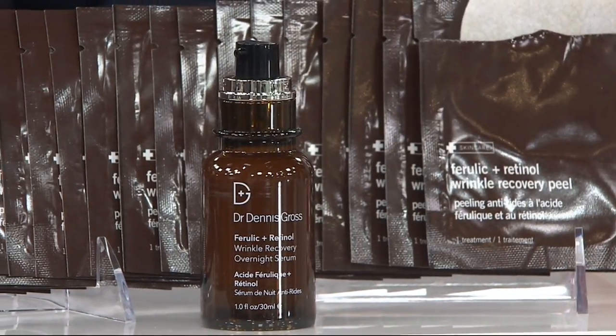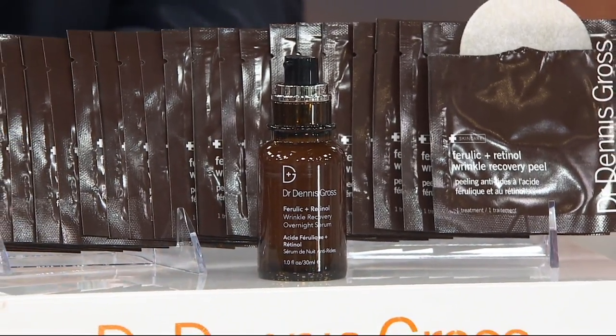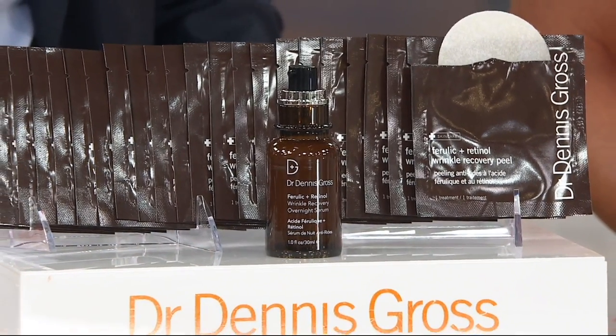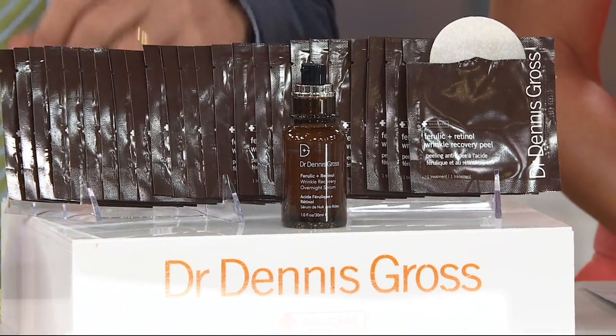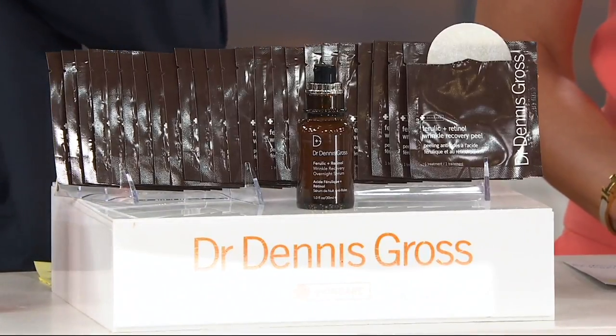What I'm presenting to you right now, only for the next couple of hours — the value goes away at the end of the day — is $224 worth of anti-aging powerhouses for $99 on three easy payments of $33.